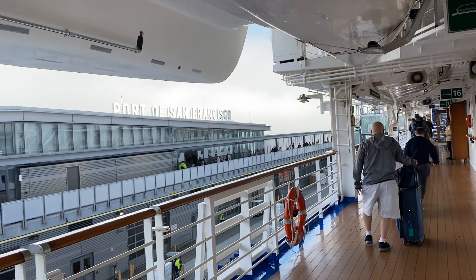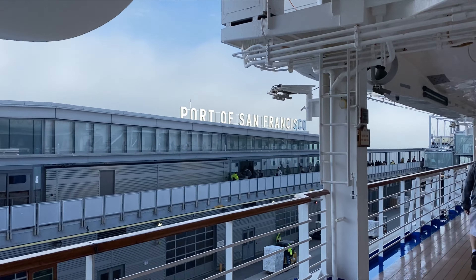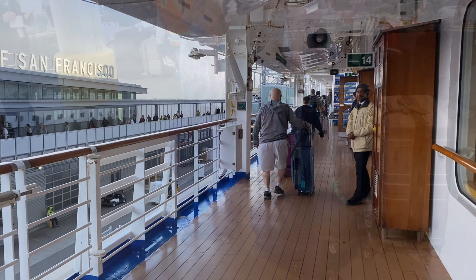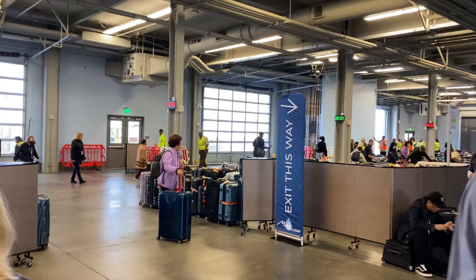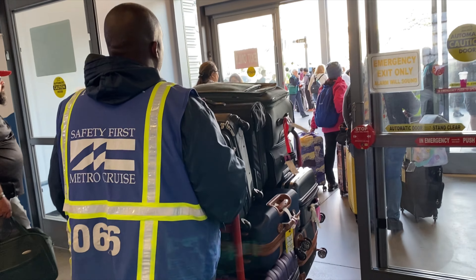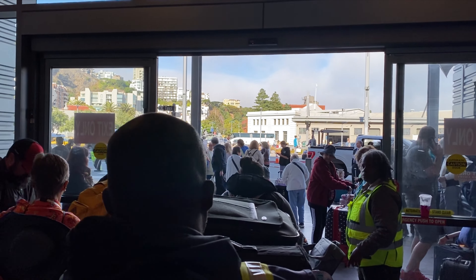Once you're in the cruise terminal, you're going to find yourself in a huge room filled with luggage. This is the second time you're going to want to remember your color and your number. Look for a sign that has your color and number on it, and you'll know your bags are going to be in that area. You may have to look around a little bit — if you have two or more bags, they may not be together. If you're having trouble finding your bags, there are usually plenty of people there who can help you out, so don't worry.